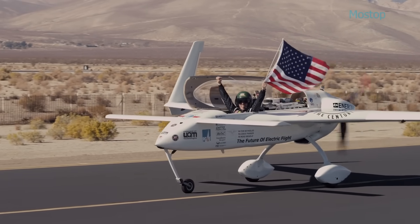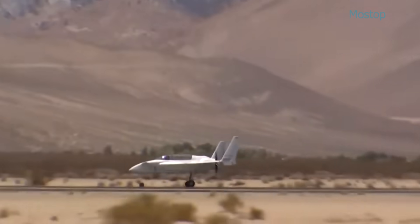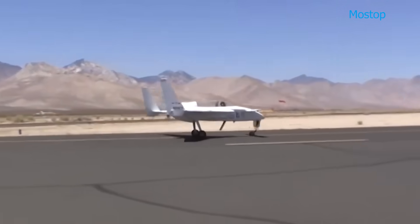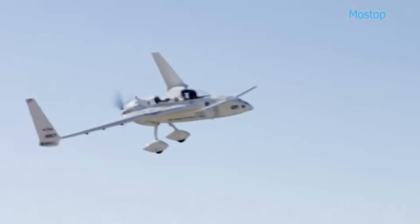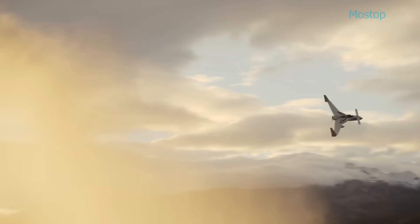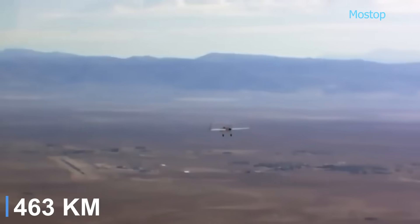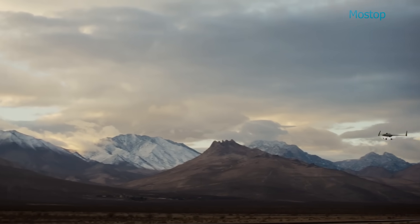It features a signature canard wing layout and a tricycle landing gear system — one nose wheel and two main wheels — for increased ground handling stability. Constructed from advanced composite materials, the Long ESA combines lightweight strength with aerodynamic efficiency. With a projected range of approximately 250 nautical miles, the aircraft exemplifies the potential of electric propulsion in high-speed aviation.